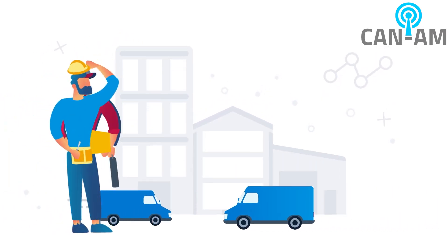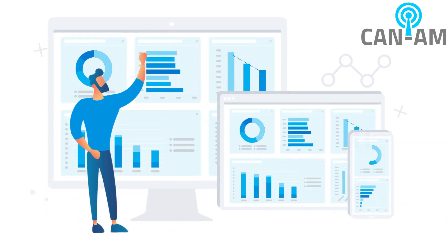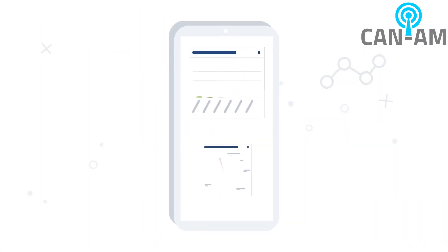As a small business owner, you wear many hats. You need your software to work as hard as you do. With Geotab, you can keep your operations running smoothly and your customers happy — and you can do it all from your mobile device.